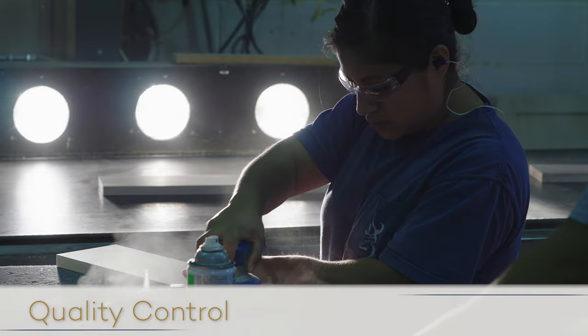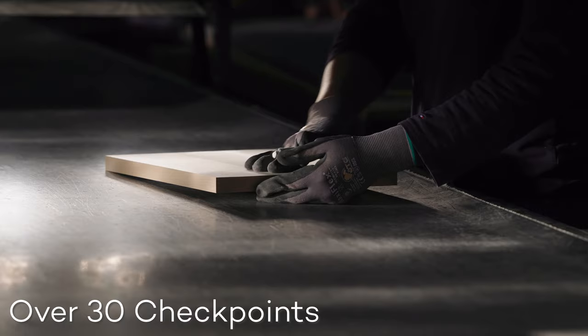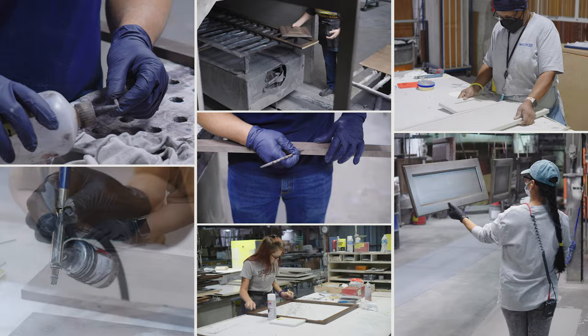Quality control starts immediately in our process and is maintained throughout its entirety. With a dedicated certified QC department outside of production, with over 30 checkpoints throughout the facility, Wellborn meets and exceeds all of the quality and strength specifications set forth by the KCMA — the Kitchen Cabinet Manufacturers Association.